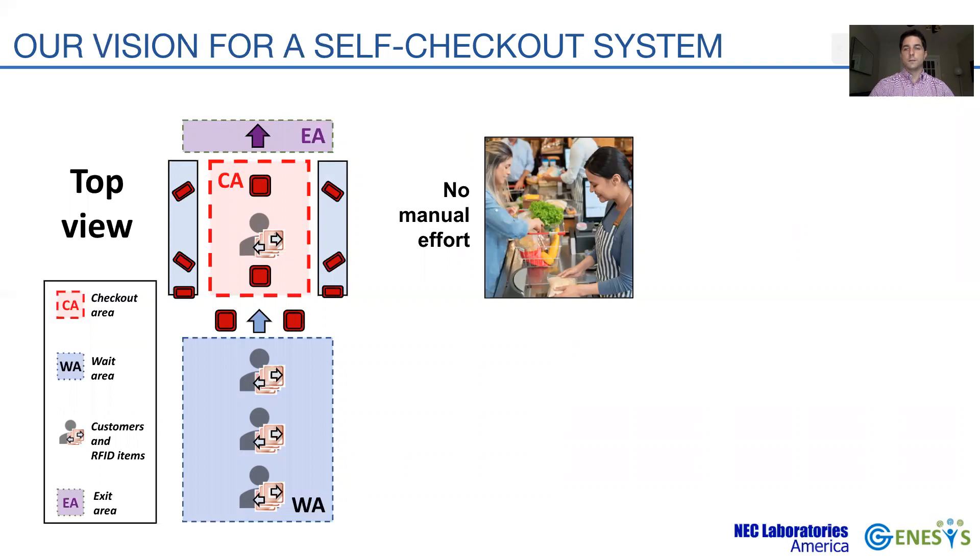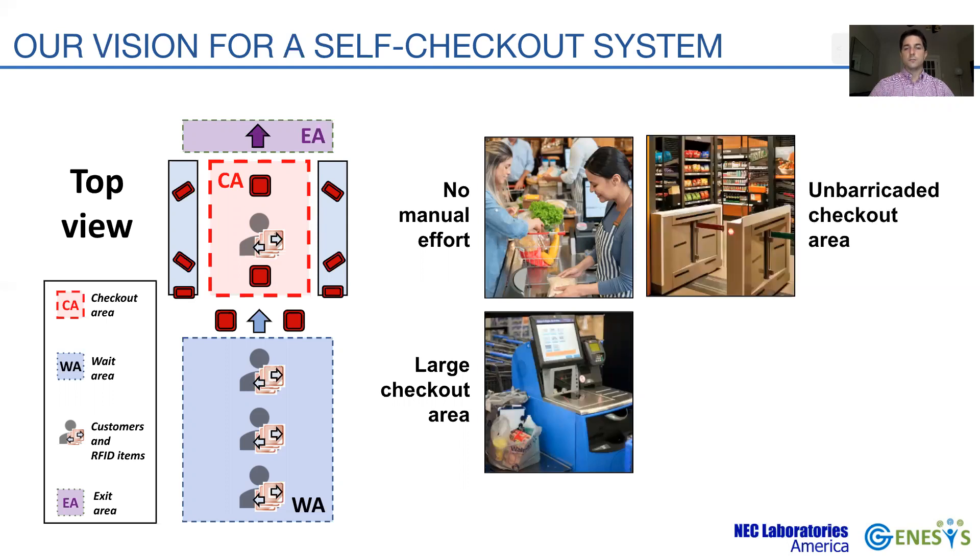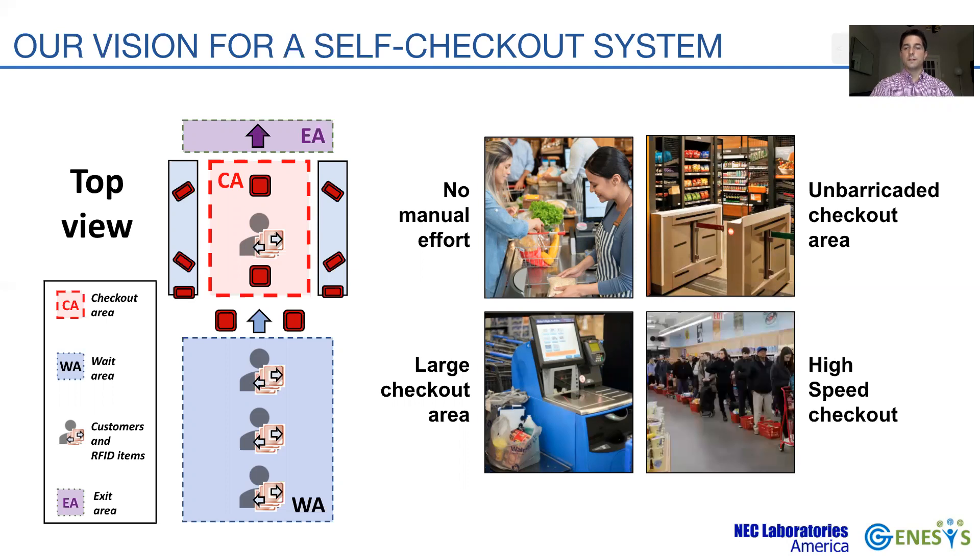There should be no need for manual intervention, either from a staff member or the customer. The checkout area has to be large enough to easily accommodate the customer and all his products. The checkout area also has to be unbarricaded, meaning no entry or exit door, which provides a more convenient and aesthetic design. Finally, the checkout should be fast and completed in a time comparable to the time of payment.